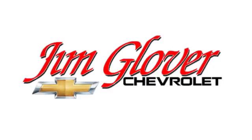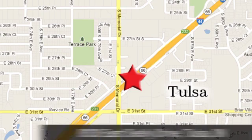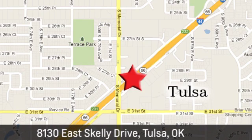Jim Glover Chevrolet is your premier Chevy dealer serving Oklahoma since 1991. We are conveniently located at 8130 East Skelly Drive in Tulsa, Oklahoma.